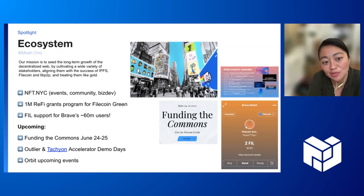Hi, I'm Mosh from the ecosystem working group. Our mission is to see the long-term growth of the decentralized web. We're cultivating a wide variety of stakeholders, aligning them with the success of IPFS, Filecoin, and the P2P web, and treating them like gold. In the past couple of weeks, our team has been really active. The big event this week is NFT NYC — we're doing events, running community meetups, and doing a lot of business development. How does going to parties translate into 68 million NFTs stored? Well, a lot of the relationship building, founding connections, and even technical decision making is happening in these really informal forums.